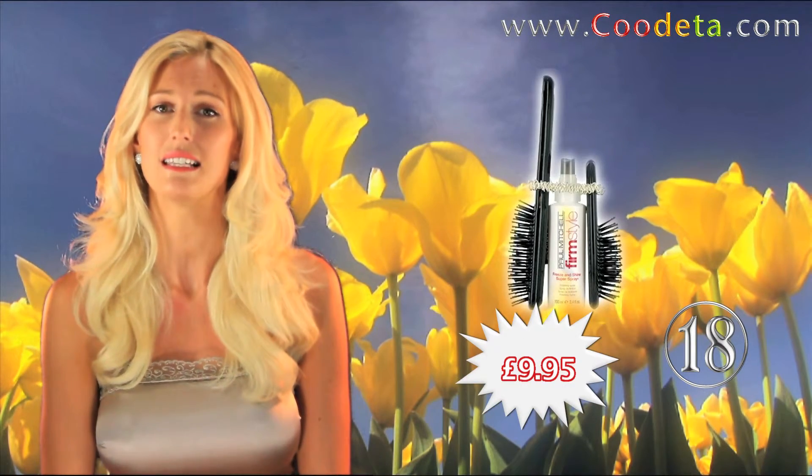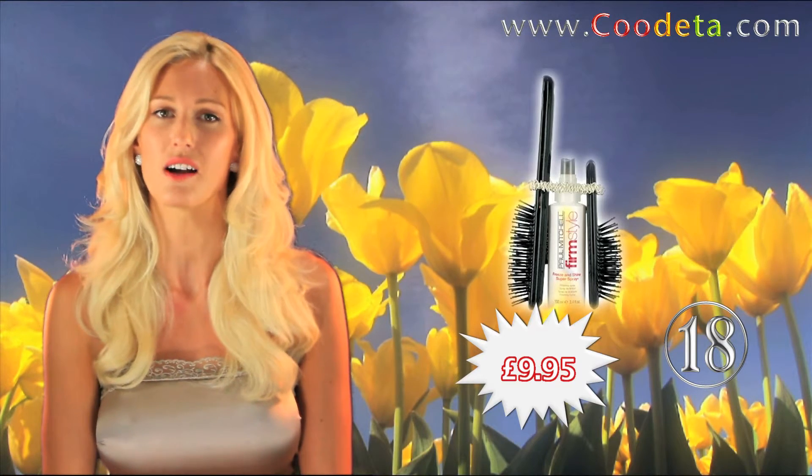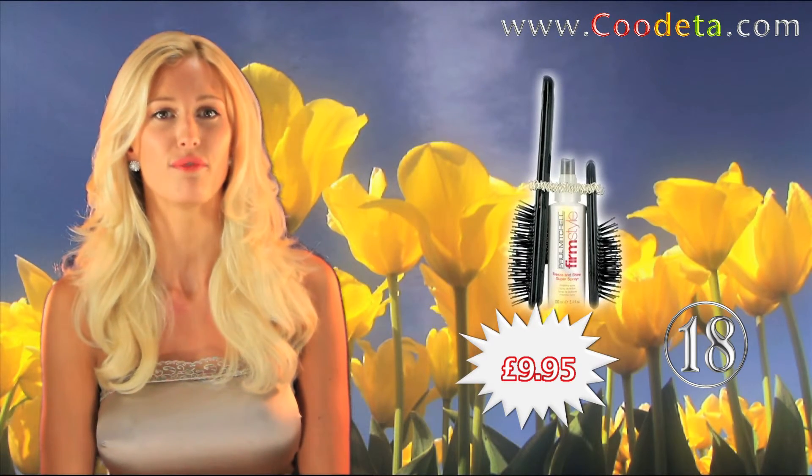40% off with deal 18 this week, Paul Mitchell Slinky Style. Add a sparkle to your hairstyle with this great value gift set.